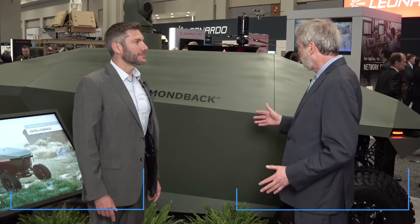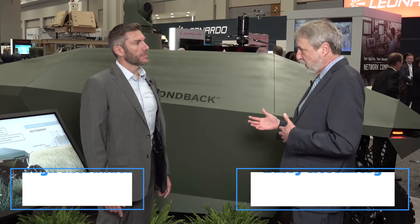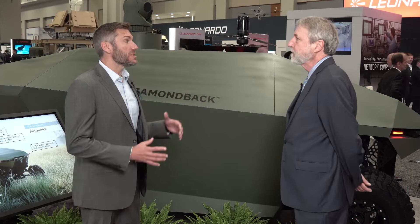L3Harris has developed an autonomous ground vehicle called Diamondback that has some interesting features. We came down to the show floor to talk to Hugh McFadden about it. This vehicle wasn't designed for a particular program — it's meant to demonstrate the art of the possible. So what sort of possibilities are we talking about? This is a prototype system.